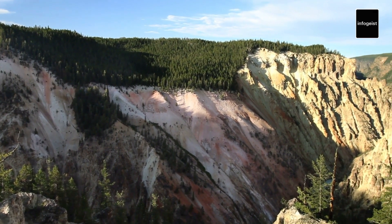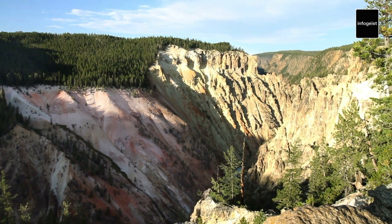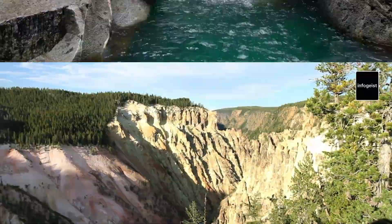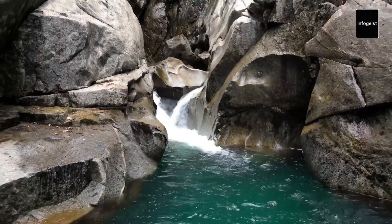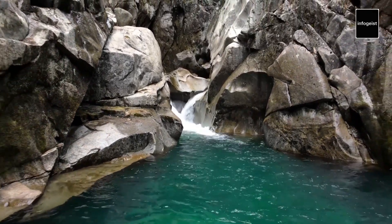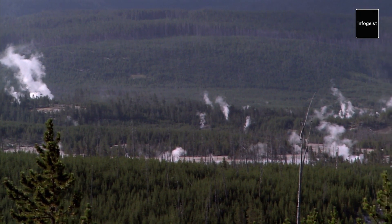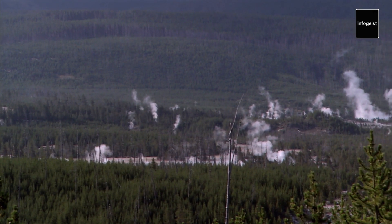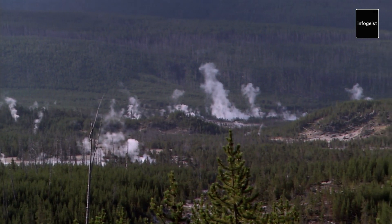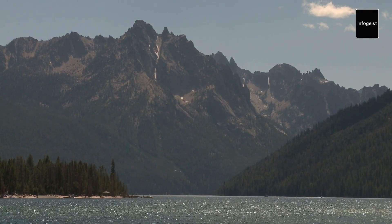Yellowstone National Park stands as a testament to the importance of conservation and stewardship. It serves as a model for protecting and preserving our natural heritage, reminding us of our responsibility to safeguard these precious ecosystems for future generations. The park's conservation efforts extend beyond its borders, contributing to scientific research, wildlife management, and educational programs. Yellowstone serves as a beacon of hope, inspiring individuals around the world to advocate for the preservation of our planet's natural treasures.